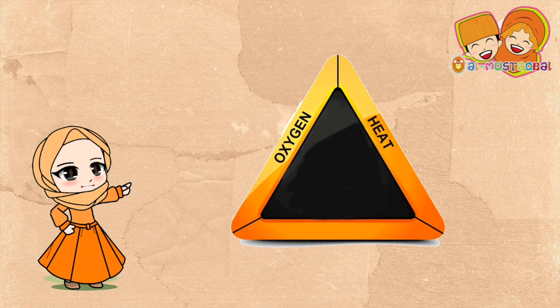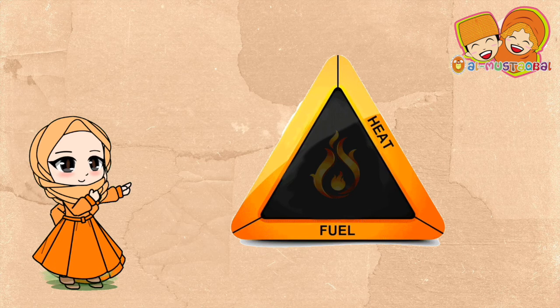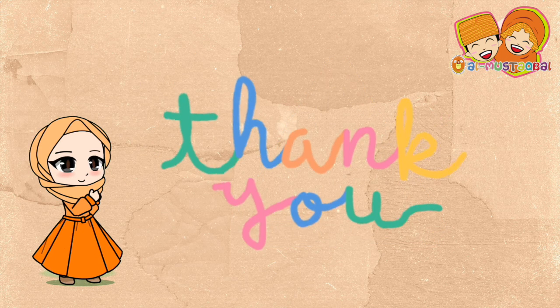So, if one of these elements is missing, we will not have a fire. Thank you and see you again.